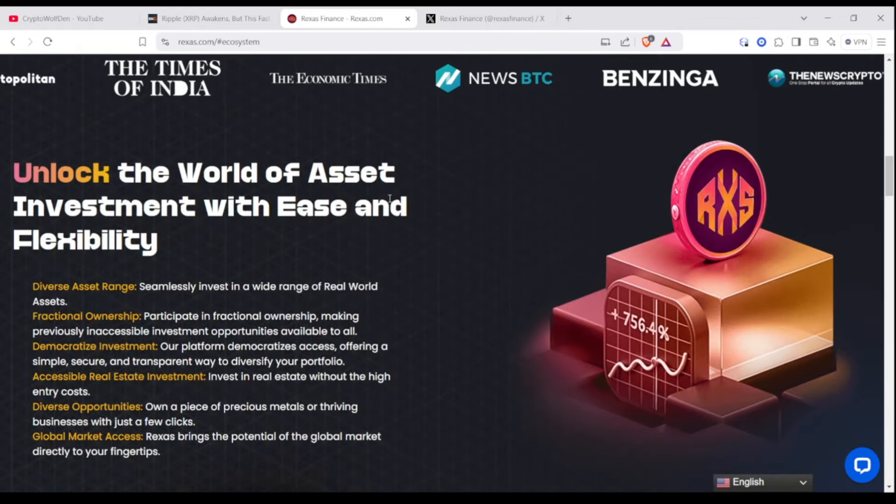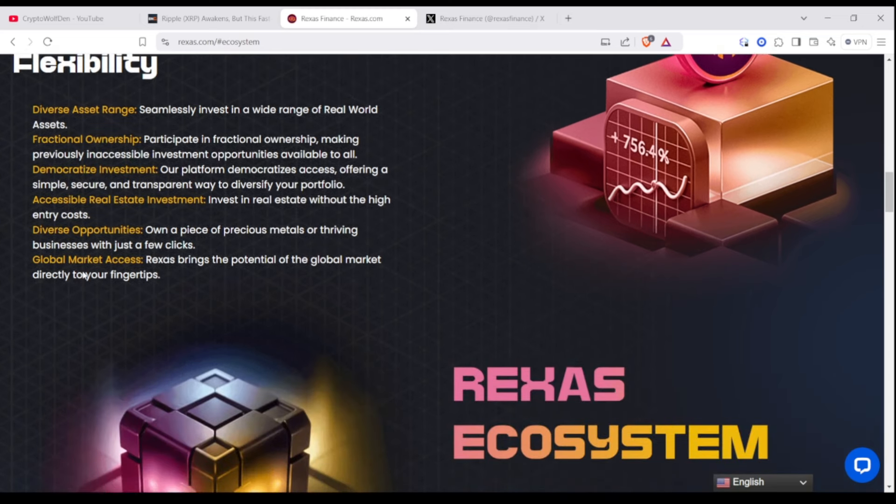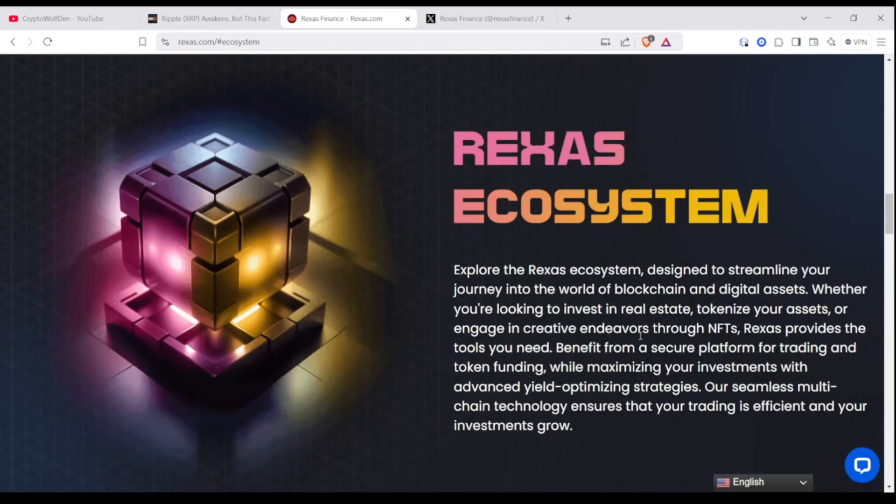The website says: unlock the world of assets, investment with ease and flexibility. Diverse asset range — seamlessly invest in a wide range of real-world assets. Fractional ownership — participate in fractional ownership, making previously inaccessible investment opportunities available to all. Democratize investments — the platform democratizes access, offering a simple, secure, transparent way to diversify your portfolio. Accessible real estate investment — invest in real estate without high-end entry costs. And diverse opportunities — you can own a piece of precious metals or thrive in business with just a few clicks. There is a lot of interest in this, and it also brings global market access, open to the worldwide market, which makes this very promising.